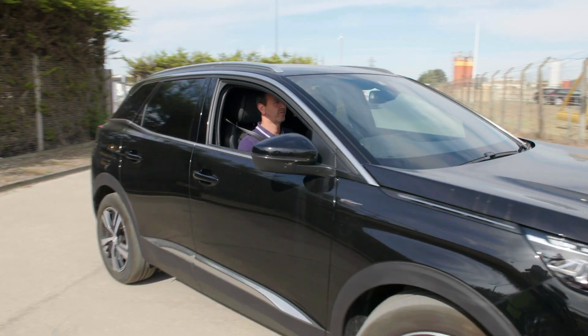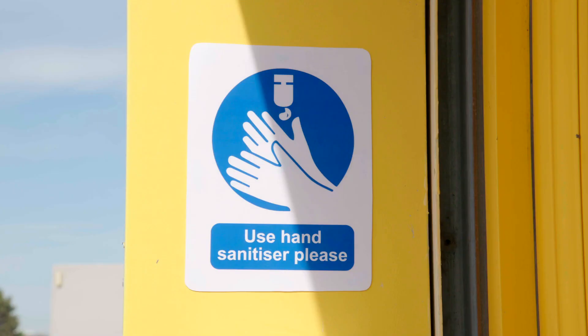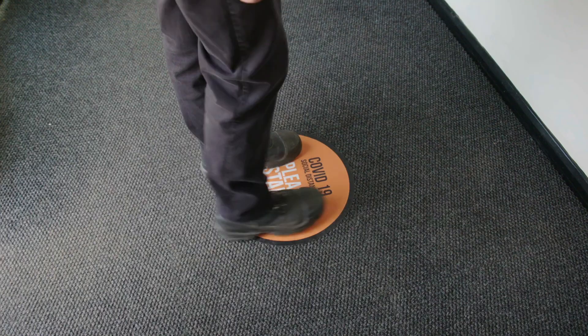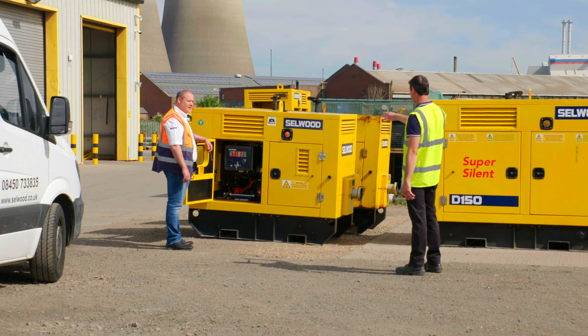Only essential visitors are permitted on site and they must be informed about the rules that apply. Visitors will be asked to phone for access and they must be signed in by one of our team. Whilst on site, they must be escorted at all times, but remember to social distance.